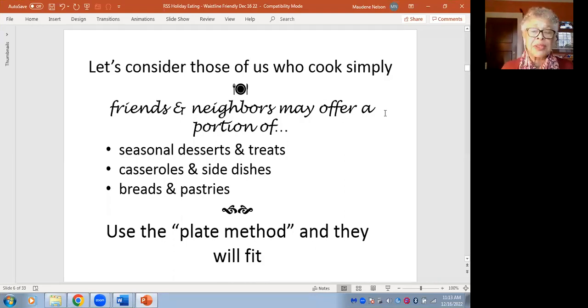Most of us cook simply. We don't go into very flamboyant ingredients, hard to find things, or things that are very elaborate in the making. But we do have friends and neighbors who may offer us portions of seasonal desserts and treats, some casseroles, some side dishes, some breads and pastries.